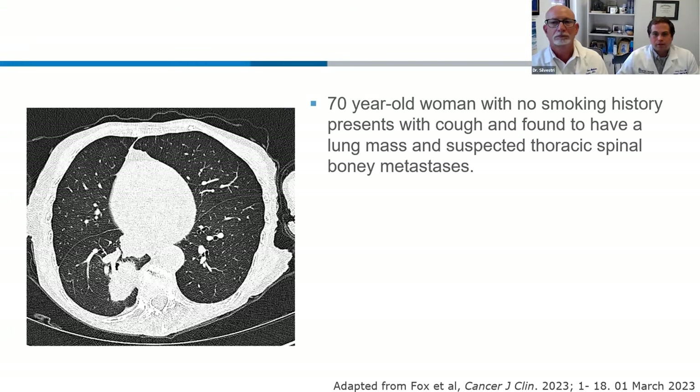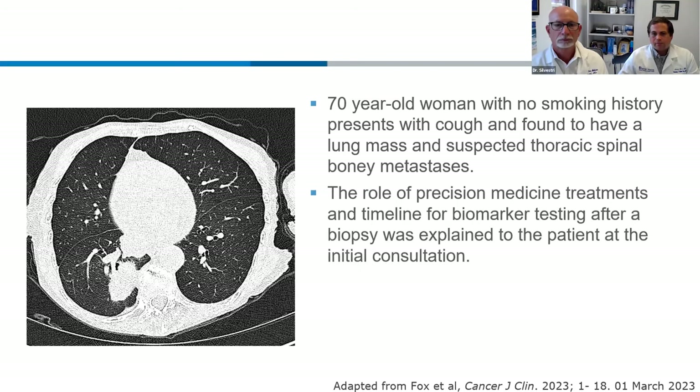I've got two cases. The first is a 70-year-old woman with no smoking history, presenting with cough, found to have a lung mass and some suspected thoracic spinal metastases. She was brought to tumor board. This was a patient of mine, and I did tell her that we would need to get a biopsy and that after whatever biopsy is done, we'd have to wait for the biomarker tests to be completed. I talk to patients in plain English: it's a three-step process — what is it (diagnosis), where is it (stage), and what can we do about it (treatment options). We cannot give treatment options until we have all this information back.